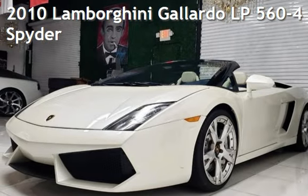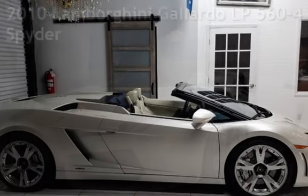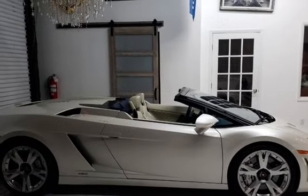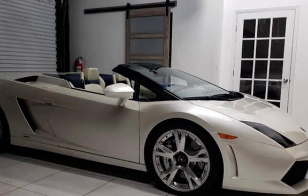Presenting a pre-owned 2010 Lamborghini Gallardo. This two-door convertible has a 10-cylinder, 5.2-liter V10 engine, with all-wheel drive and an automatic transmission.